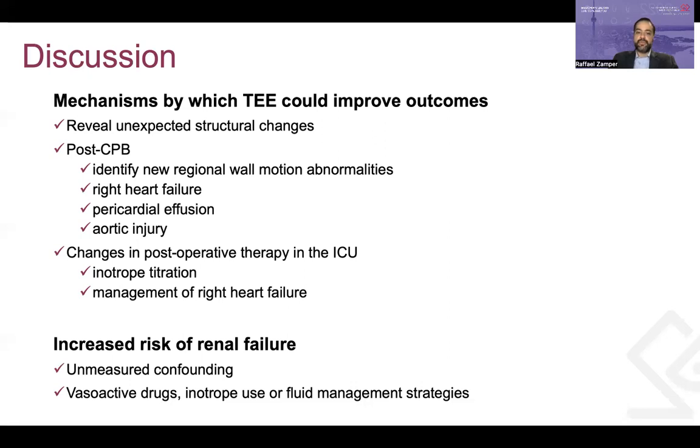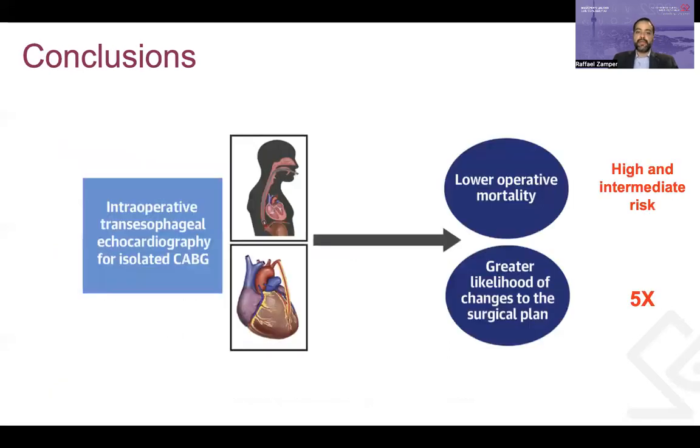Interestingly, TEE use was associated with increased risk of renal failure, and this may be a result of unmeasured confounding. An alternate hypothesis is that TEE use is associated with different patterns of vasoactive medications, inotrope use, or fluid management strategies, which in turn can predispose to kidney injury. The conclusion of the study is that of 1.3 million isolated CABG procedures across more than 1,200 centers, TEE was associated with greater frequency of unplanned changes to the proposed surgery and lower operative mortality, supporting the use of TEE for isolated CABG to improve outcomes in high- and intermediate-risk patients.